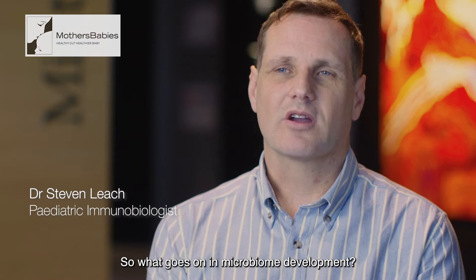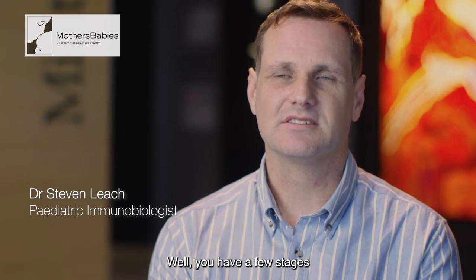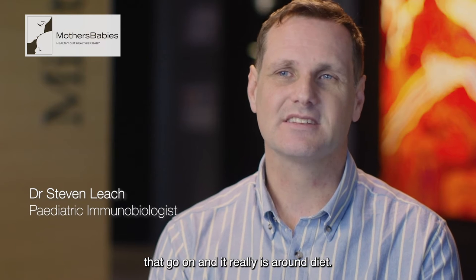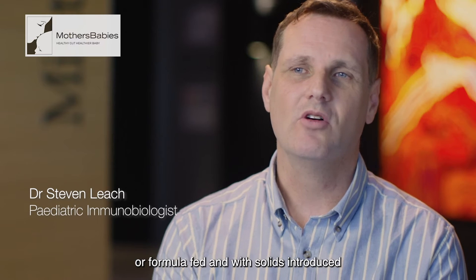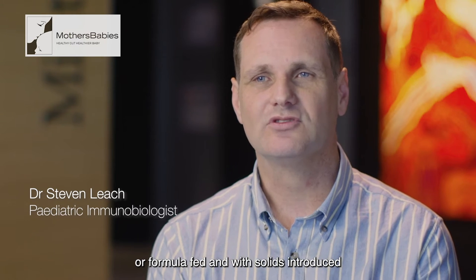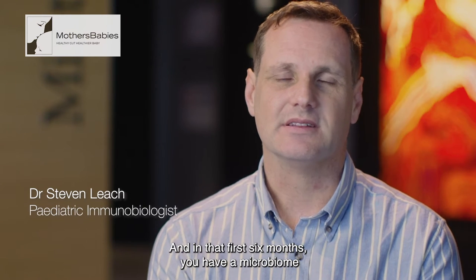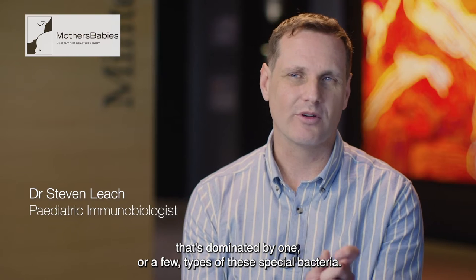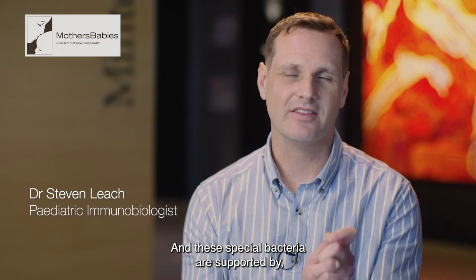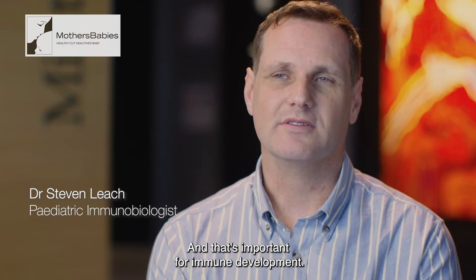What goes on in microbiome development? Well, you have a few stages that go on and it really is around diet. The first six months of life the baby should be exclusively breast or formula fed, with solids introduced around six months of age. In that first six months you have a microbiome that's dominated by one or a few types of special bacteria, and these special bacteria are supported by the prebiotics that are in the mother's milk. And that's important for immune development.